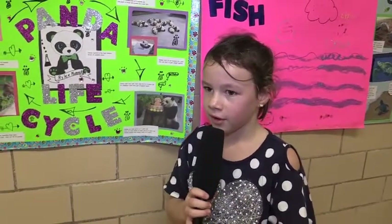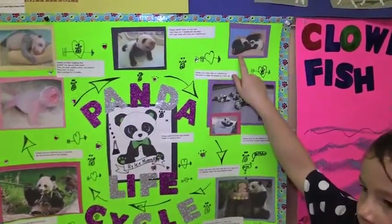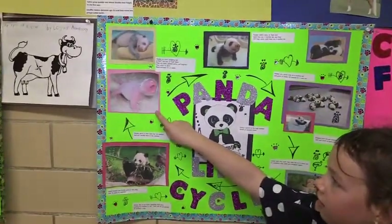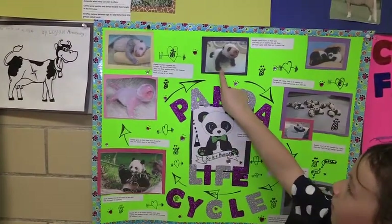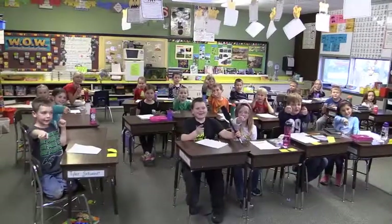My name's Riley. What I liked about the poster was the cute pictures — this was one of my favorite pictures. It's one of the panda's first stages. First the panda starts out as a little red creature, and then it starts to get some fur, and then it goes to a cute little panda. Back to you in the studio.